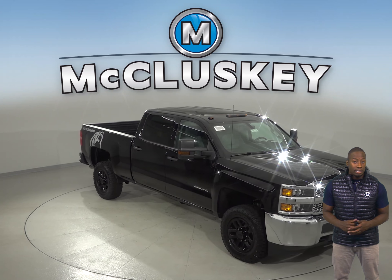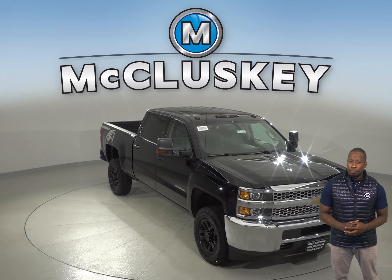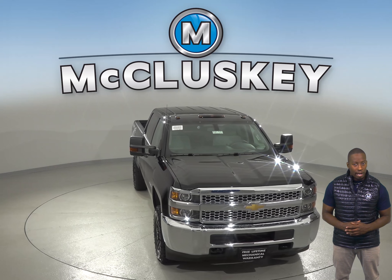If you've been considering the 2019 Ford F Super Duty, then you should probably check out the 2019 Chevrolet Silverado Heavy Duty.